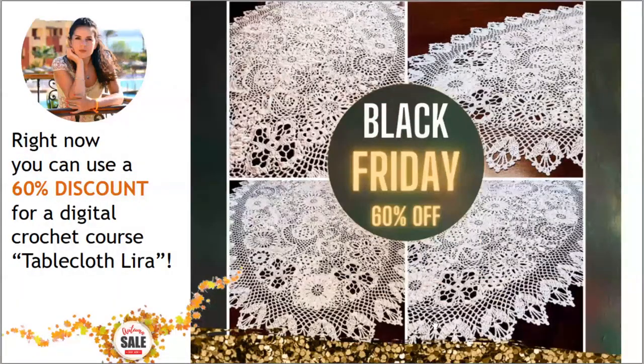The first offer for today is Tablecloth Lira. I made it from Modern Irish Lace Elements and right now you can use a 60% discount for the digital crochet course. In total we have six lessons. You will see high quality schemes, instructions in English, video tutorials, and also three variants of digital patterns, so you can create different shapes of this tablecloth.